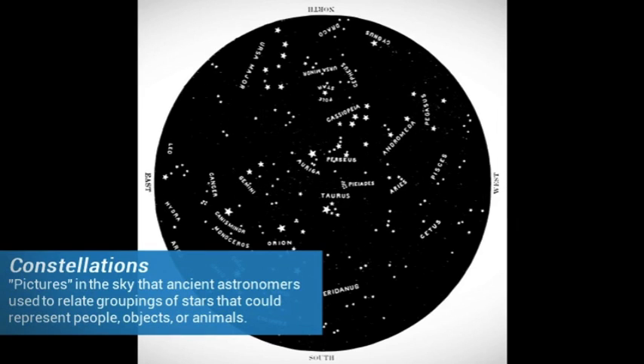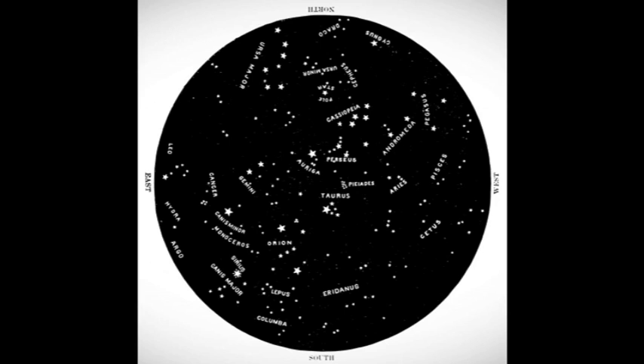Circumpolar constellations. What are constellations? Constellations are pictures in the sky that ancient astronomers used to relate groupings of stars to people, objects, or animals.